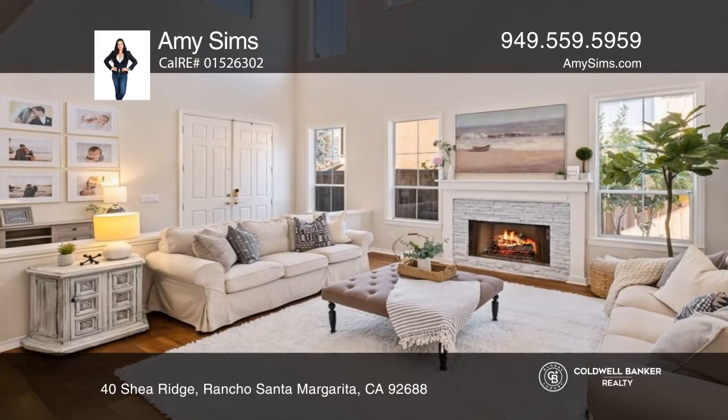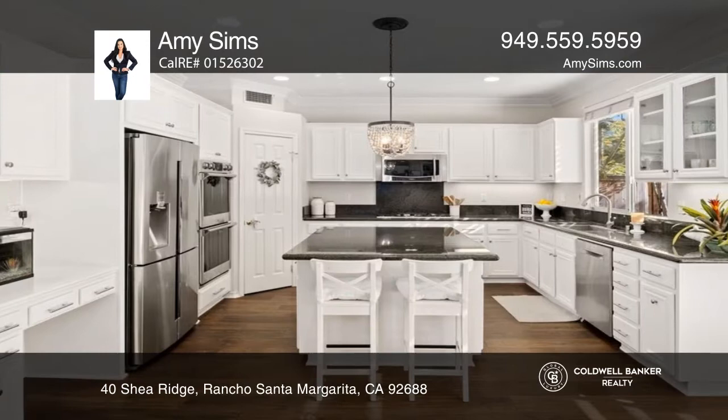This four-bedroom, three-and-a-half bath home will take your breath away with soaring ceilings and rich wood floors, along with a formal dining room that opens to a cascading water feature.